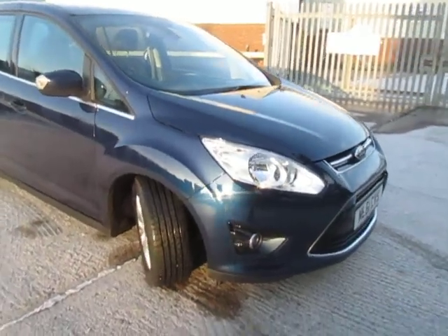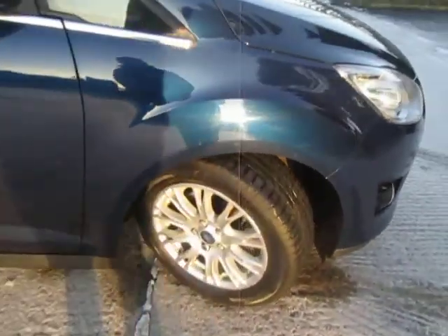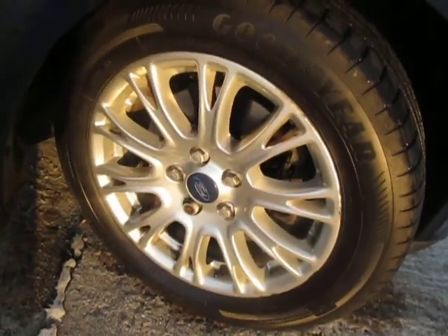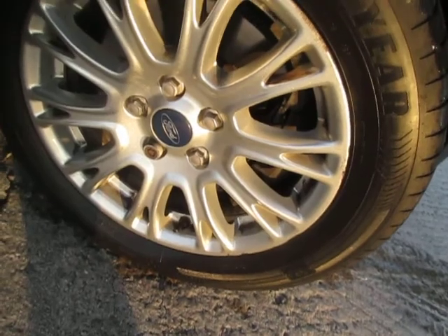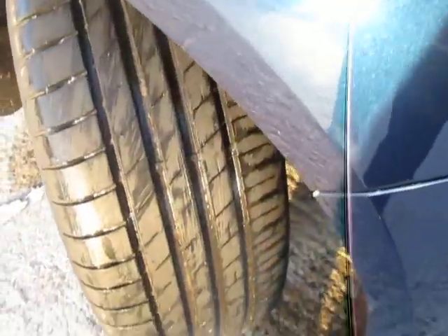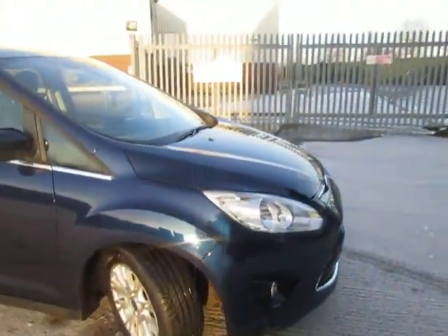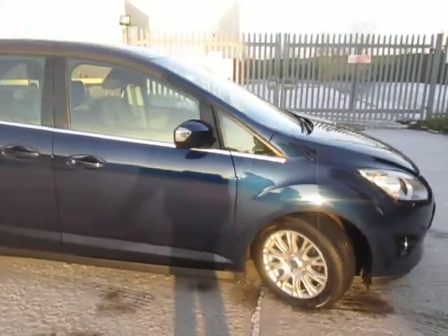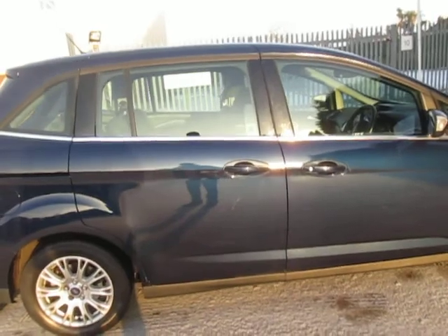It's the Titanium model, which means we're getting quite a few toys on this one. We've got some lovely alloy wheels — 16-inch alloys — and loads of tread on the front there, they've just been replaced. The car is finished in metallic ink blue.